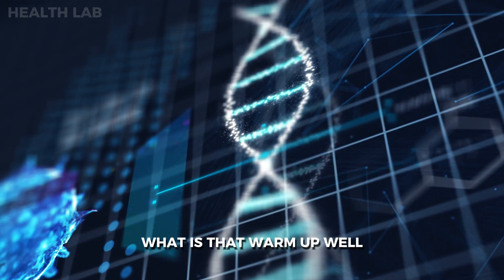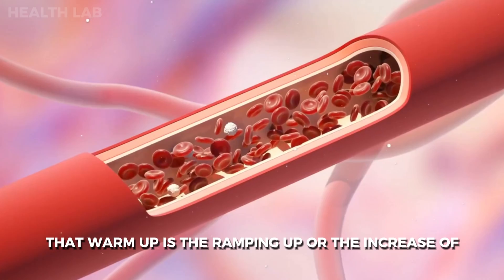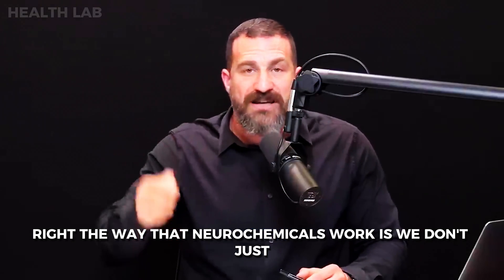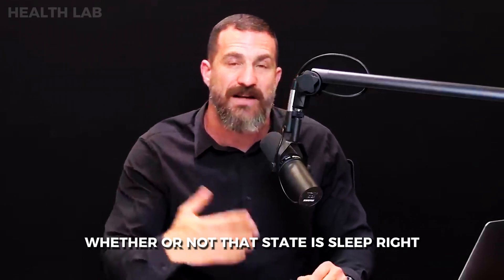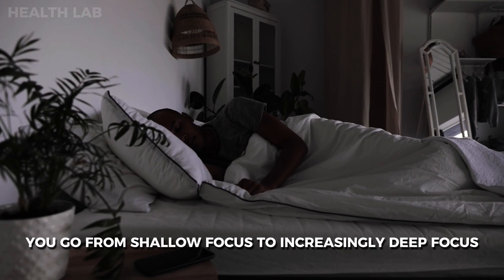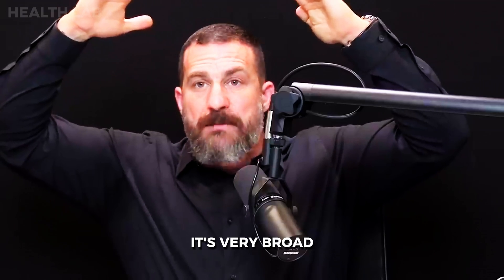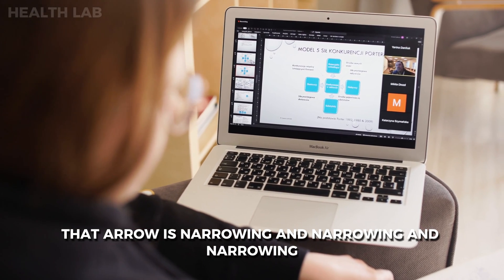That warmup is the ramping up of epinephrine, adrenaline, acetylcholine, and dopamine. Neurochemicals don't flip on like a switch — there is a gradual dropping into any state, whether that's sleep or focus. With focus, you go from shallow focus to increasingly deep focus. In the arrow metaphor, the arrowhead starts very broad, pointing at many things, and over time narrows and narrows as you drop into focus.